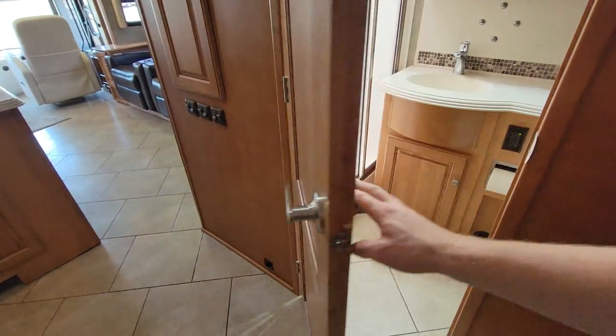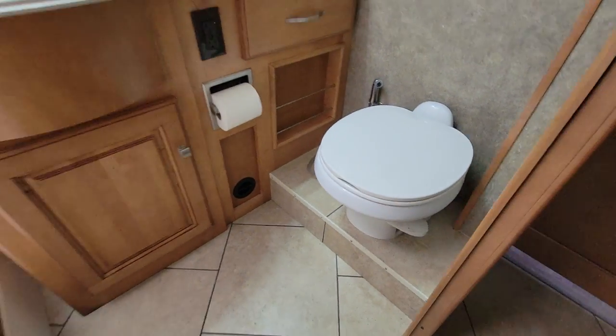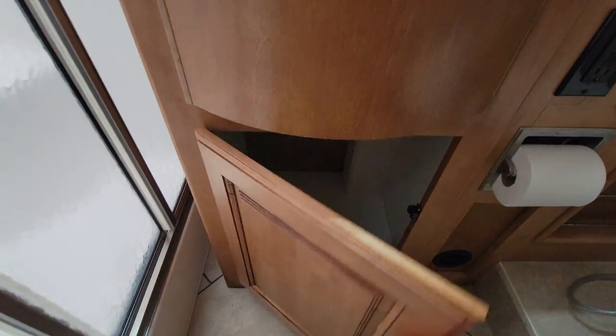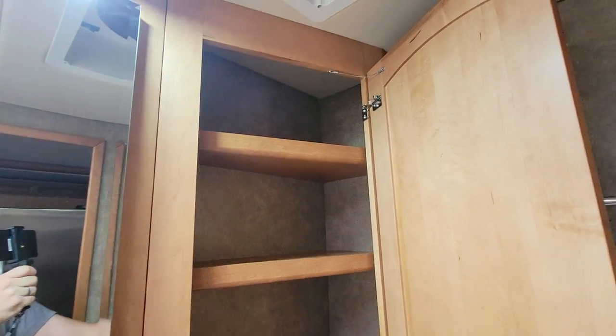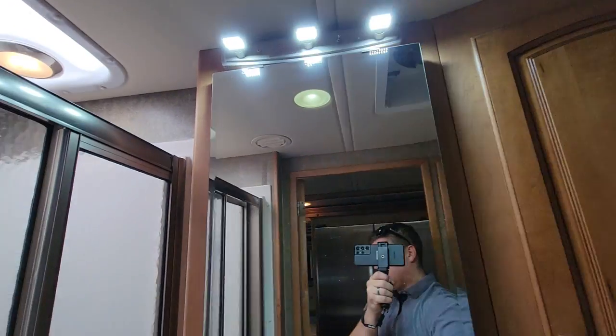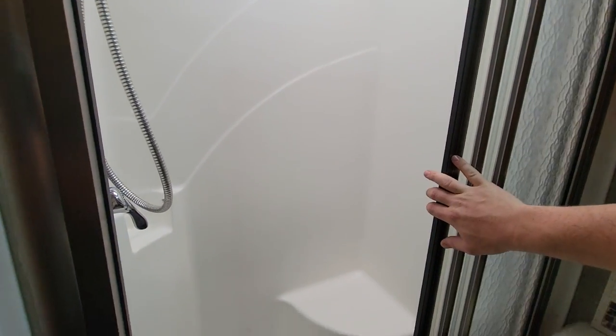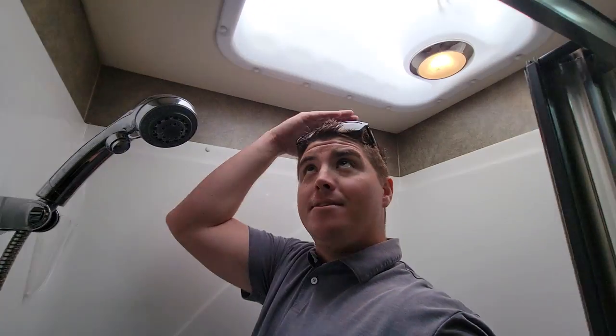Now, before we hit the bedroom, right behind me we have your bathroom. It is an all-in-one bathroom — not a bath-and-a-half model or anything. You've got a raised pedestal china toilet, a little bit of storage. Good amount of toilet paper storage in there though. Medicine cabinet, fantastic fan. And finally your shower — not a bad size, with a light up there in the skylight. Yeah, I'm 5'9" — it ain't tall, but it's a diesel pusher.